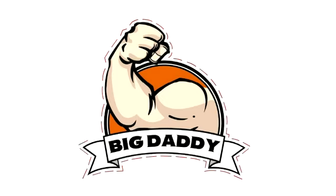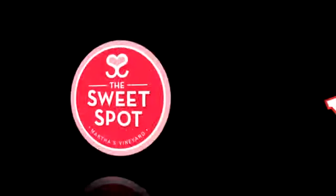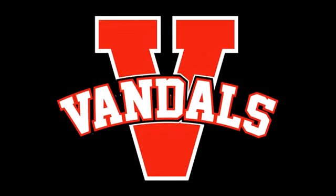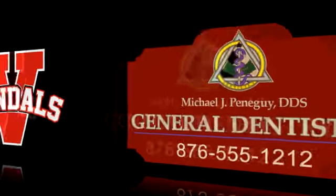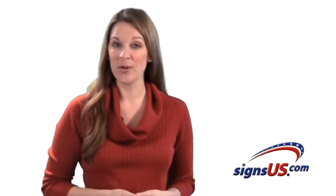That's right, any shape, any size. Whether it's a circle for your bakery, or a custom letter shape for your favorite sports team, or even a more elaborate design for your new business, we've got your best interest and design in mind.